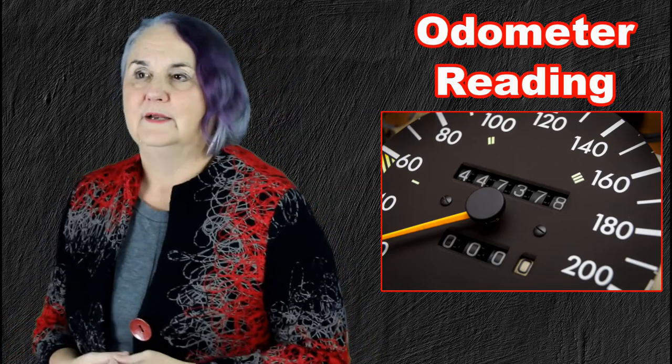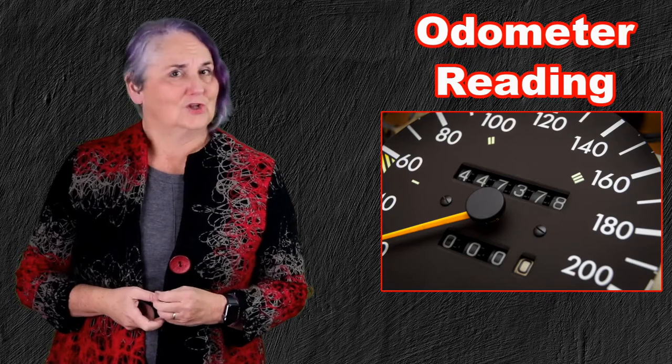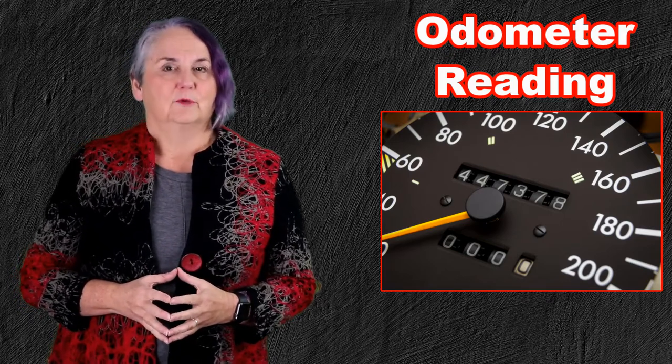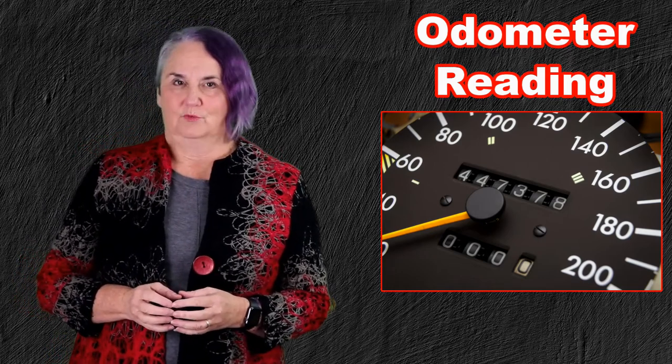This will provide some accuracy to your mileage log. We get a lot of mileage logs from people to do their tax returns, and many of them are not carefully prepared. So having this documentation would really help.